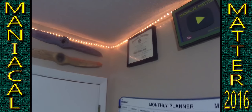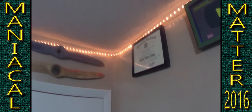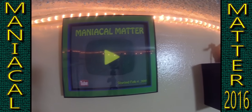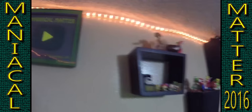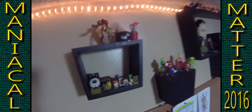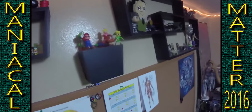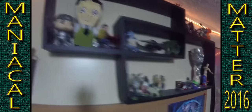Here we have my honorable discharge from the army. And here we have my Maniacal Matter YouTube play button, which I 3D printed. Here we have a lot of my random toys and stuff like that. That little crystal thing in the back was a piece of salt from the Dead Sea over in Jordan.